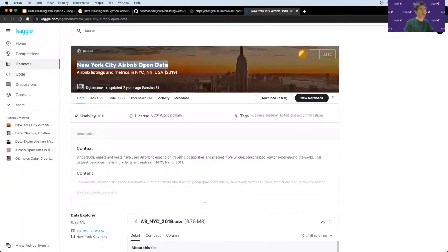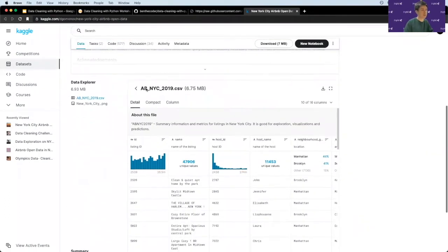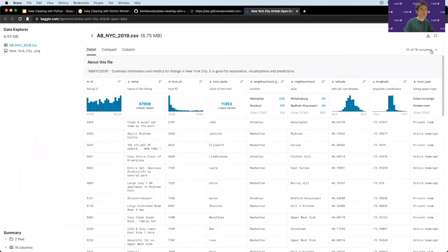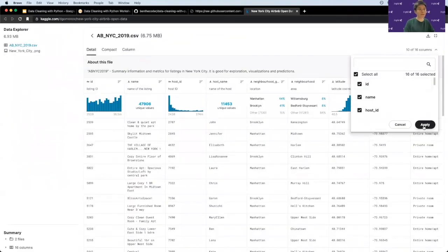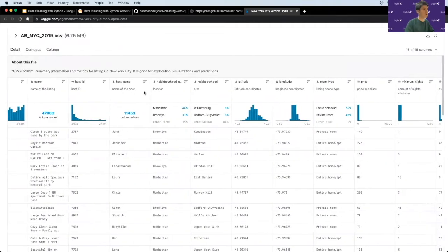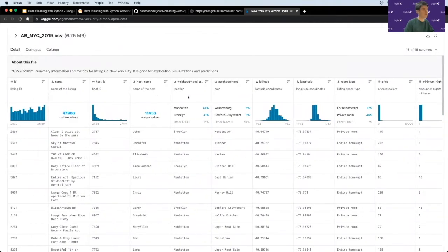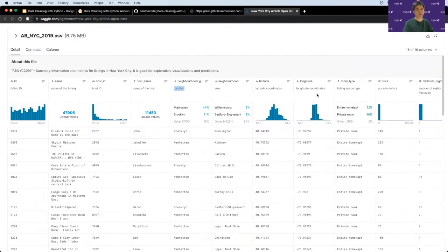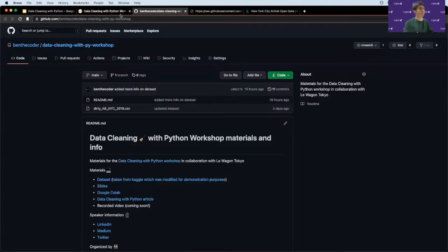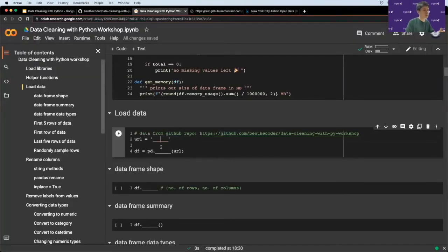The data is from Kaggle — it's called the New York City Airbnb Open Data, basically data about Airbnb housing. A cool thing about Kaggle is all their datasets are visualized with column names, data points, and descriptions so you know more about what the data is.